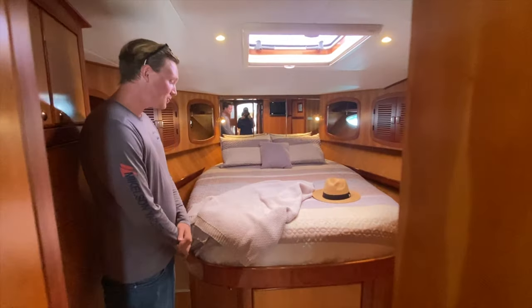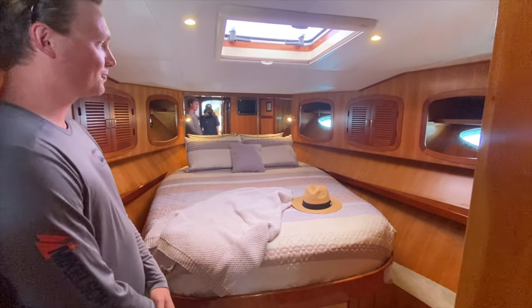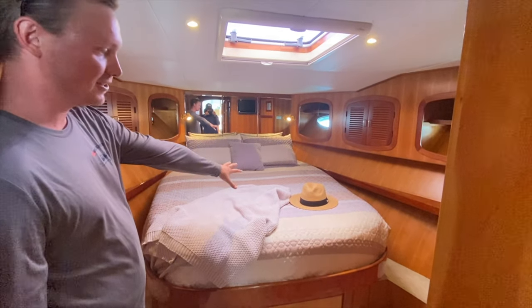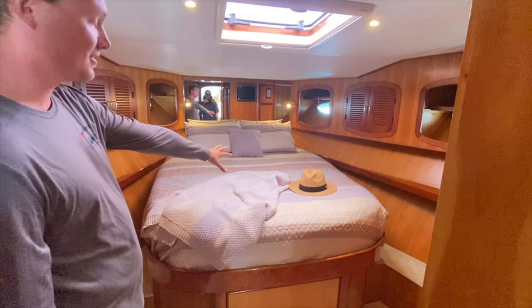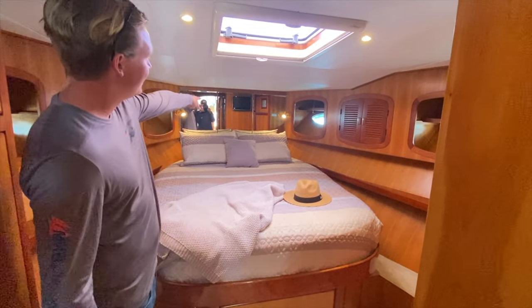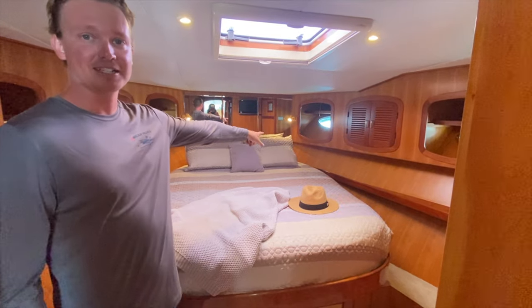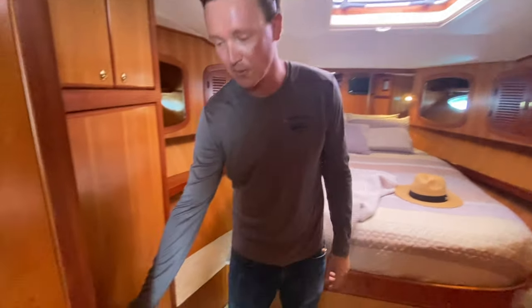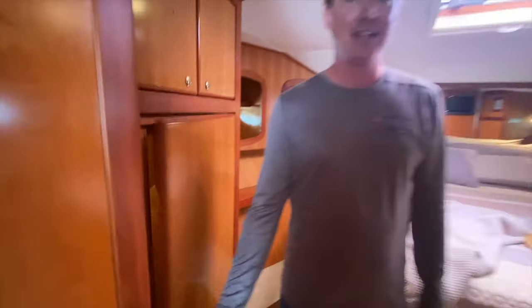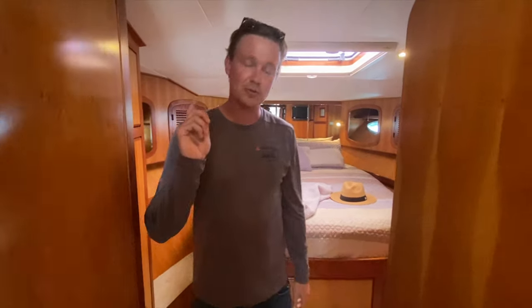Stepping forward into this beautiful Michelson 43 master stateroom, there are a couple of things to point out: tons of storage underneath the bow — awesome for life jackets, water, stuff like that. Behind that center piece of glass we have access to our anchor locker. Tons of storage, and hanging locker storage, which is really nice.